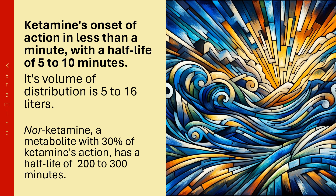Ketamine's onset of action is less than a minute, with a half-life of 5 to 10 minutes. Its volume of distribution is 5 to 16 liters. Norketamine, a metabolite with 30% of ketamine's activity, has a half-life of 200 to 300 minutes.